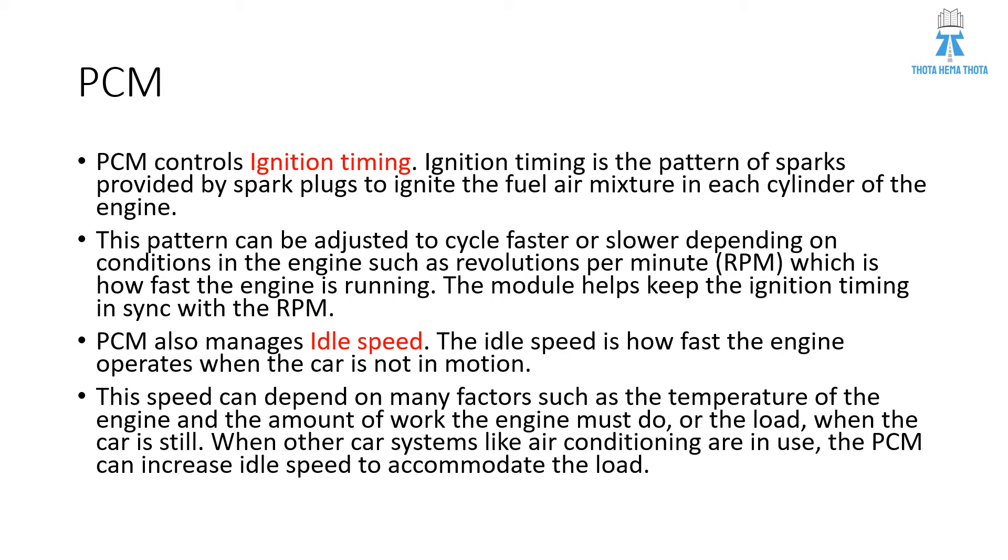PCM also manages idle speed. Idle speed is how fast the engine operates when the car is not in motion. The speed can depend on many factors such as the temperature of the engine and the amount of work or load the engine must do when the car is still. When other car systems like air conditioning are in use, the PCM can increase idle speed to accommodate the load.